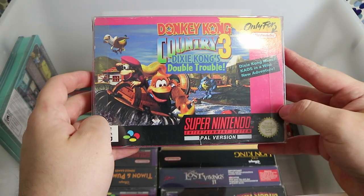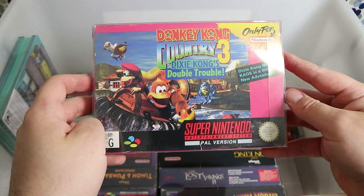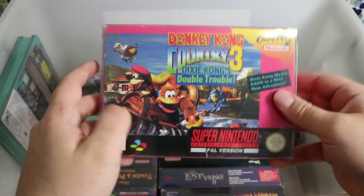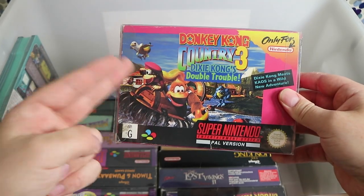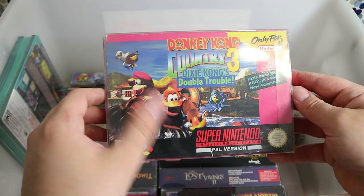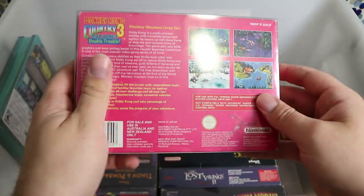Donkey Kong Country 3 — great game, but the second one is still the best. This one is probably my least favourite. It goes Donkey Kong Country 2, then 1, then 3 in terms of my enjoyment. Still a great game, but it didn't quite have the same impact as number 2 did.